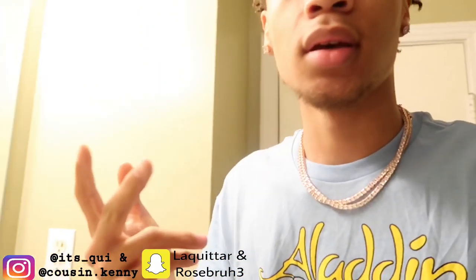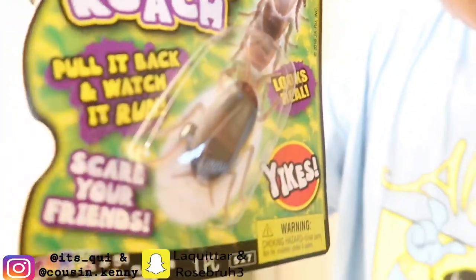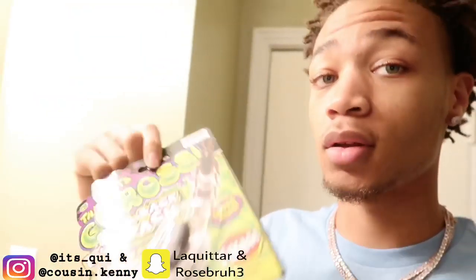What is up, you guys? Today I'm back with another video, back with another prank. This time we got some roaches. She's in there, knocked out. So what I'm gonna do is put these roaches kind of close to her face.